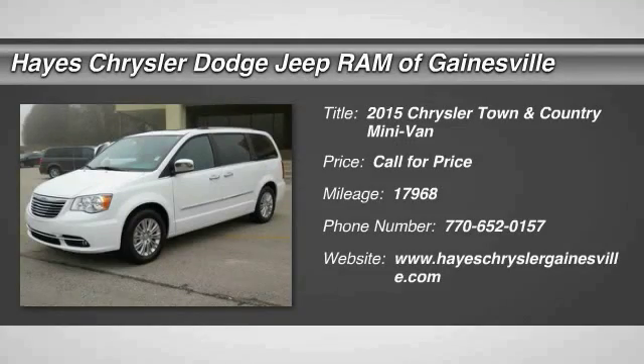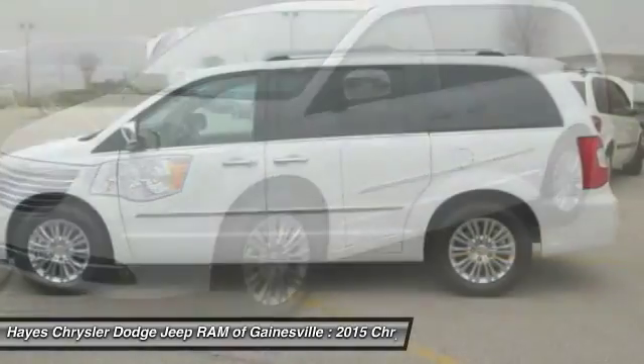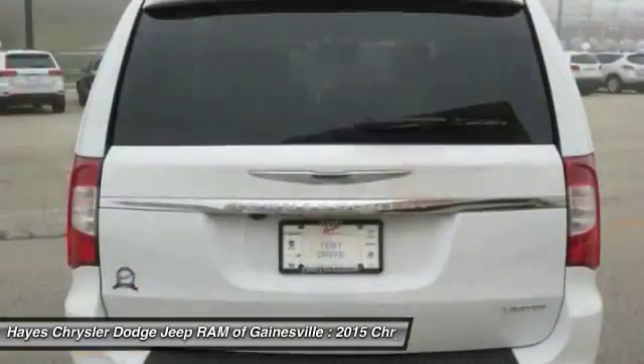The 2015 Town & Country. Town & Country's V6 engine provides plenty of power while still providing the fuel efficiency you look for in a vehicle. Tow up to 3,600 pounds when your Town & Country is equipped with a towing prep package.